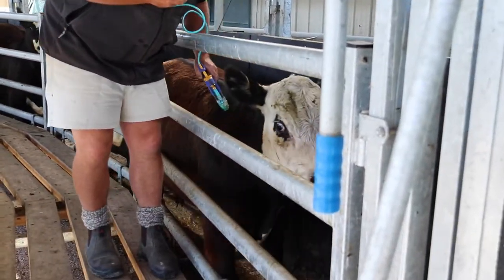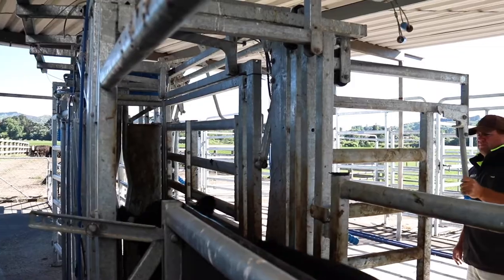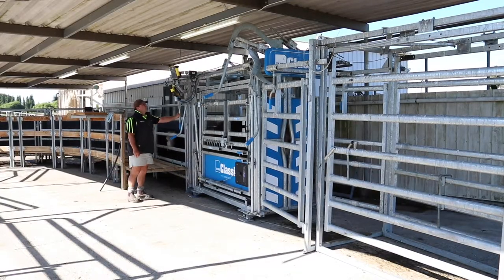It definitely wasn't the cheapest option to build a set of yards. But it's one time, do it right, and we won't be doing it again in this facility unless we expand it. It's a joy to work in — the cattle flow, everything works, it's clean. It's just really such a joy to work in here. Get in, get out, the job's done.